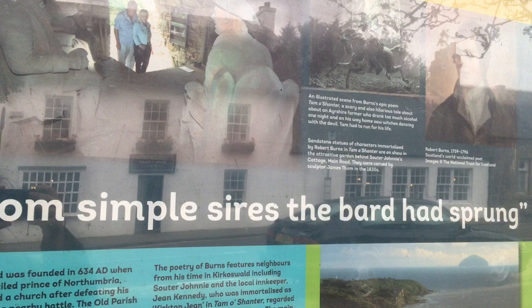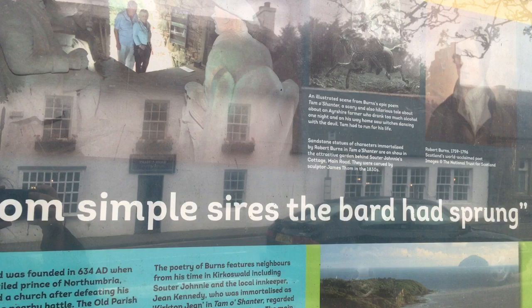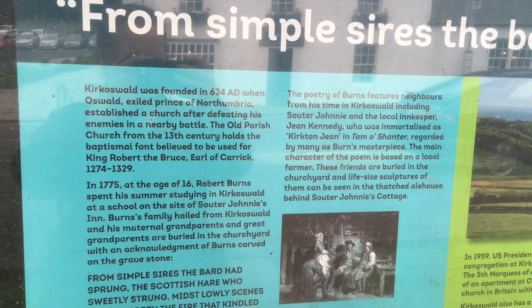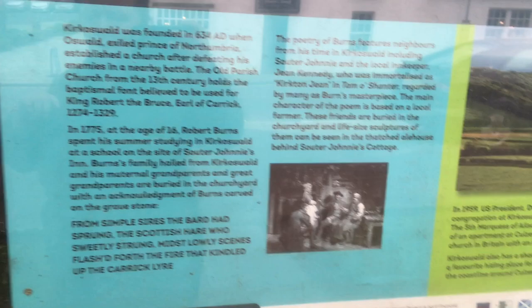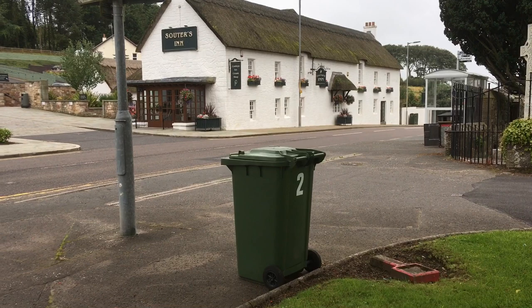So there's an information board. That's quite an interesting fact — Robert Burns actually went to school just across the road where Souter's Inn stands now. So if you go to the Souter's Inn and have something to eat or drink, you're actually eating and drinking where Robert Burns went to school.